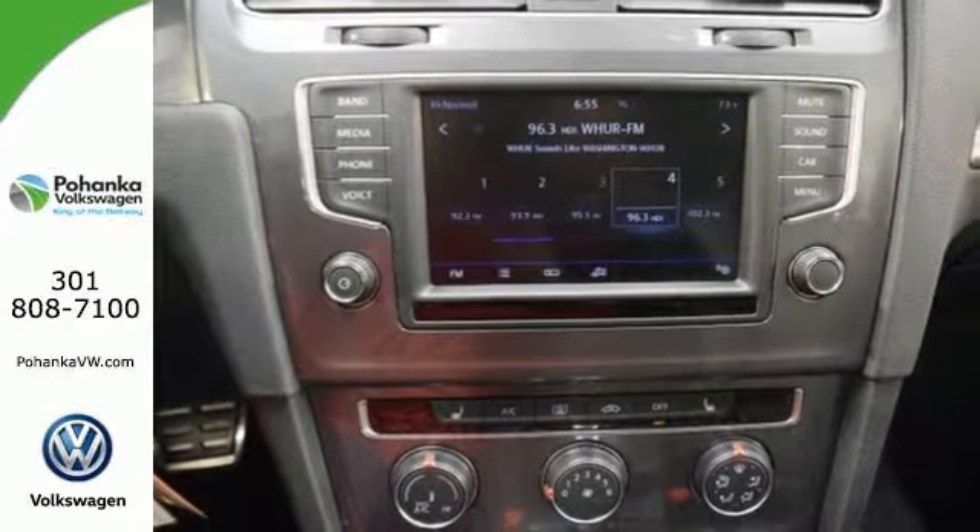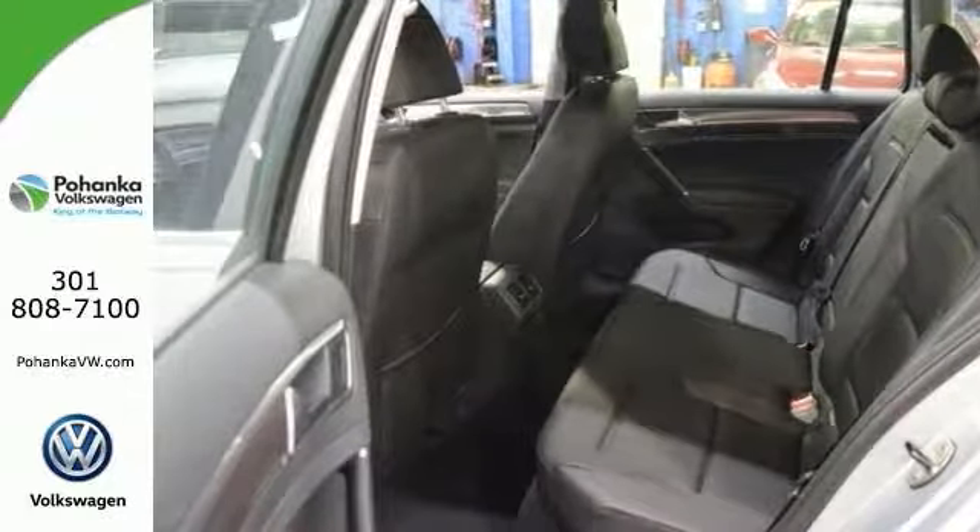Reconfiguring the back seats generates even more space. Come see all the room you'll get in this fantastic Golf Alltrack today.